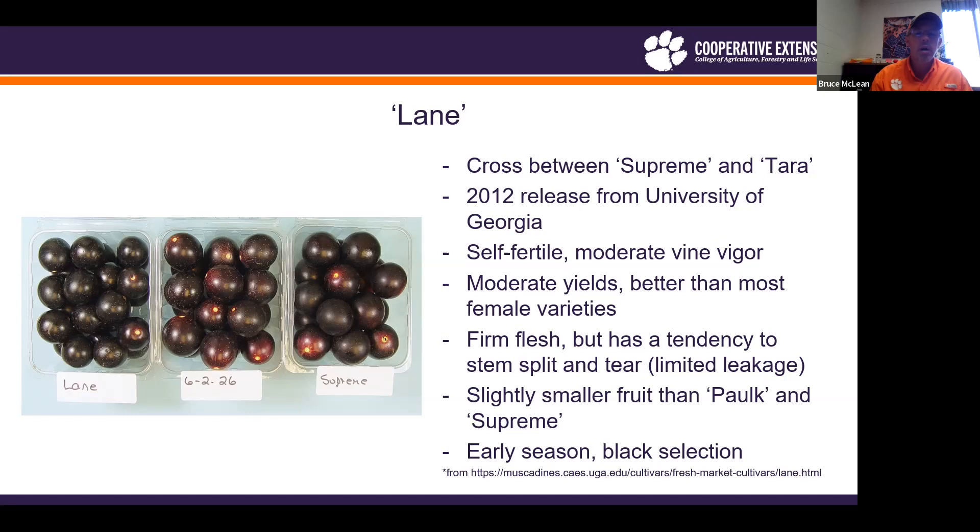That splitting tendency causes a leakage issue in packaging. Lane is slightly smaller in size than Polk, which we'll talk about in a moment, and also smaller than Supreme, one of the older tried and true fresh market varieties.